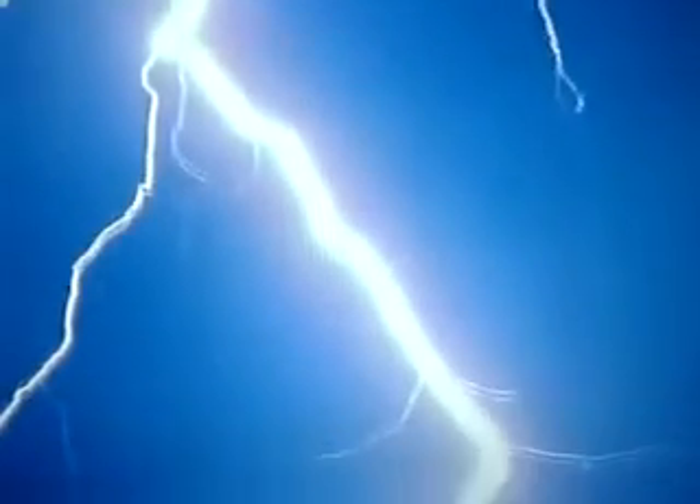Finally, when a stepped leader and a positive streamer meet, the electric charge can drain to earth, resulting in the blinding flash of light we call lightning. The entire field of view lights up — that's the main part of the lightning strike that your eye will catch.